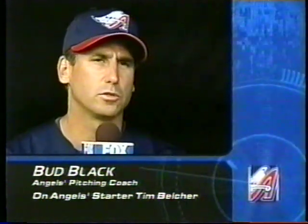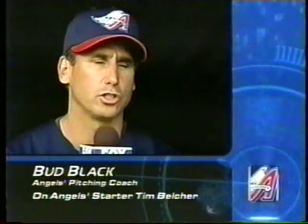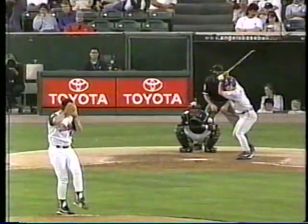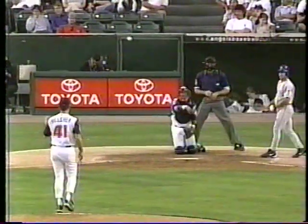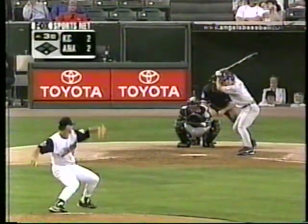Everything I heard over the wintertime was that his stuff had gone backwards. So it was really refreshing to see that his stuff had picked up from last year. Talking to Joe Madden and some other people who were here last year — they thought his fastball was much crisper, his breaking ball was much sharper, and his split had more action. Well-spoken Bud Black, first-year pitching coach for the Angels, has done a fine job with the young ones and the older ones.